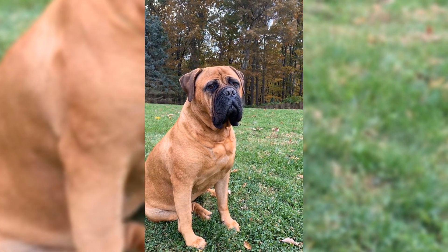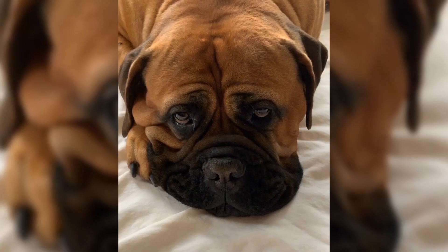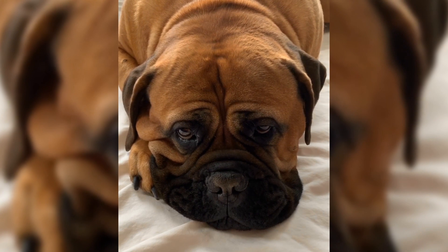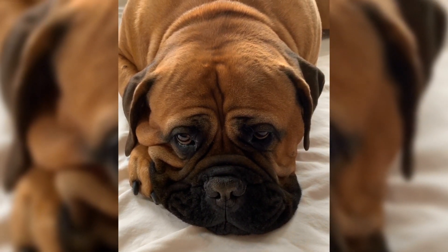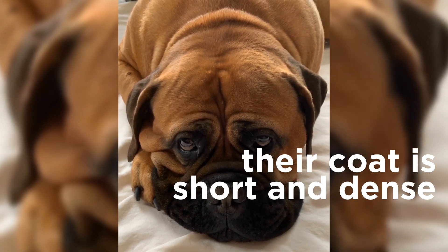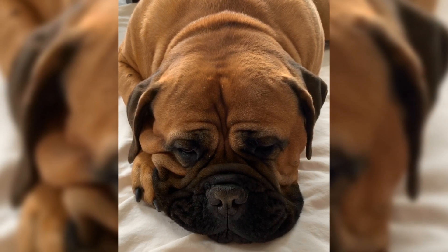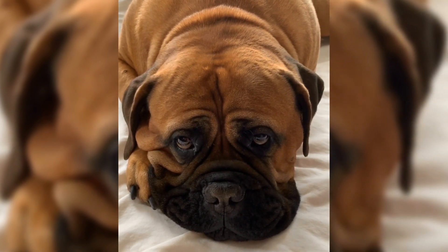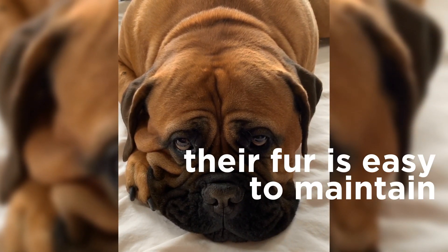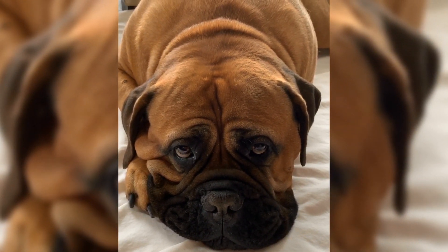Bullmastiffs are large dogs of a powerful body, but they are not as big as their breed parent, the Mastiff. If you want a Bullmastiff, make sure he has enough space because this dog can easily reach a height of 27 inches. A Bullmastiff's hair is short, dense, and easy to maintain. Their fur can be fawn, red, brown, or brindle. Also, they are not heavy shedders, which means that it will be quite easy to keep their coats clean and shiny.